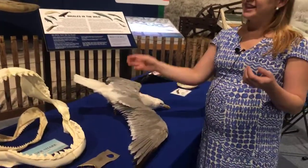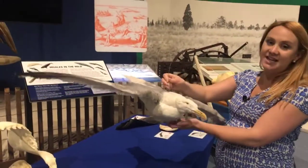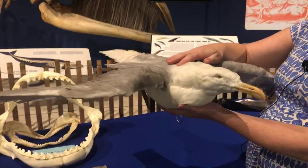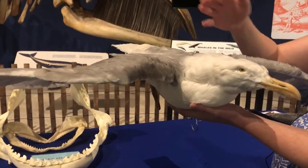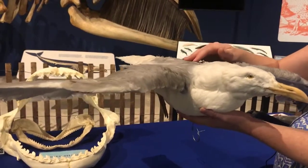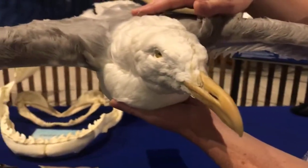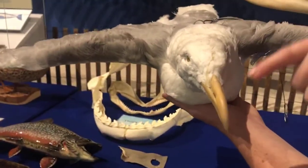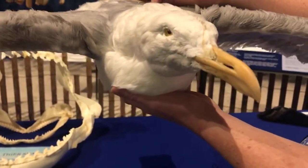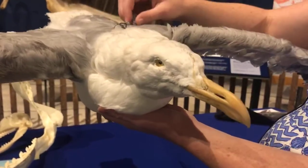Another adaptation that sharks share with reptiles and seabirds is a special gland to help manage salt. This herring gull, like other seagulls, takes in a lot of salt water day-to-day, but you can't have too much salt in your blood. So they have a special gland between their eyes that gets rid of excess salt, which is excreted through their nostrils. If you ever see a seagull shaking its head or looking like it's sneezing on the beach, it might just be getting rid of excess salt.